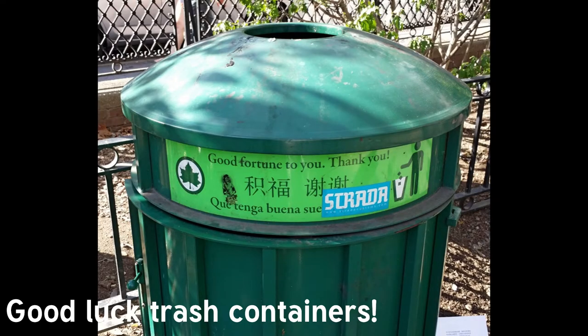These trash containers are located in Chinatown. New Yorkers, for the most part, are compulsive about litter. Drop or leave something behind, and it will be quickly pointed out to you. Perhaps it's due to the dense population and the ability to lose control over litter quickly. Or perhaps, as seen here, it's just that there's a good fortune that awaits you.